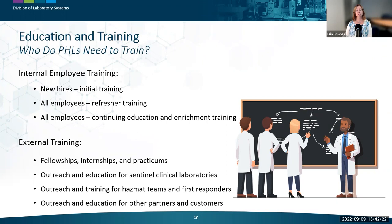As an outreach coordinator for our clinical laboratory network, my main role is to engage clinical laboratory partners by providing free educational opportunities and resources. This is a win for clinical laboratories and helps strengthen partnerships. Our environmental section also provides educational training for hazmat teams and first responders. Public health laboratories may also provide education for other customers such as directions on how to submit a specimen for radon or well water testing.